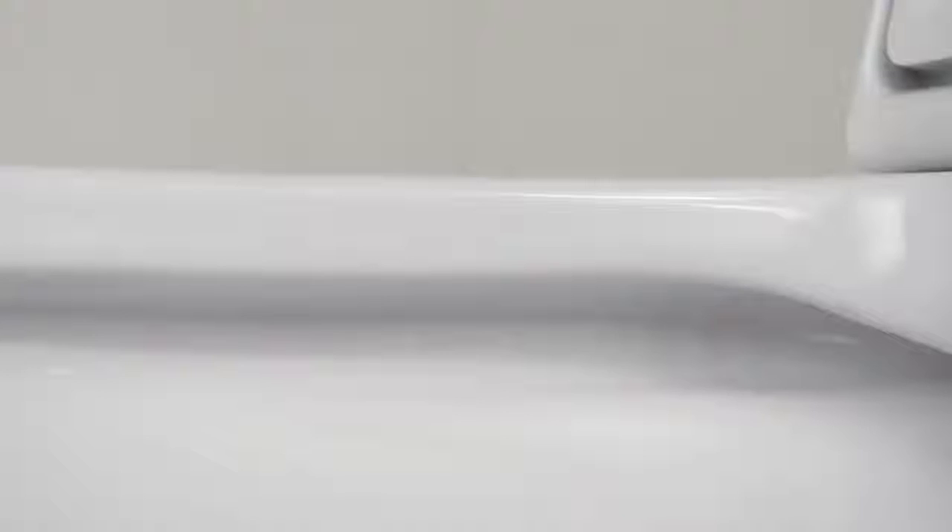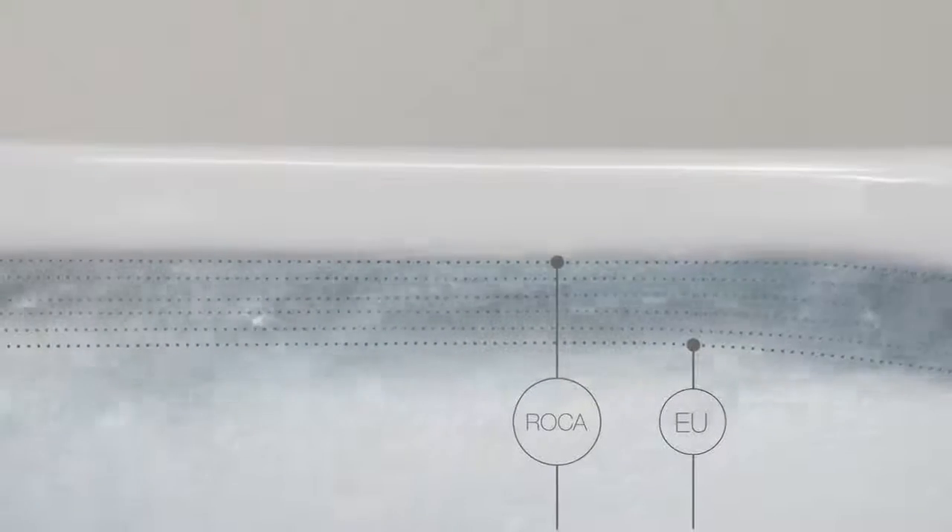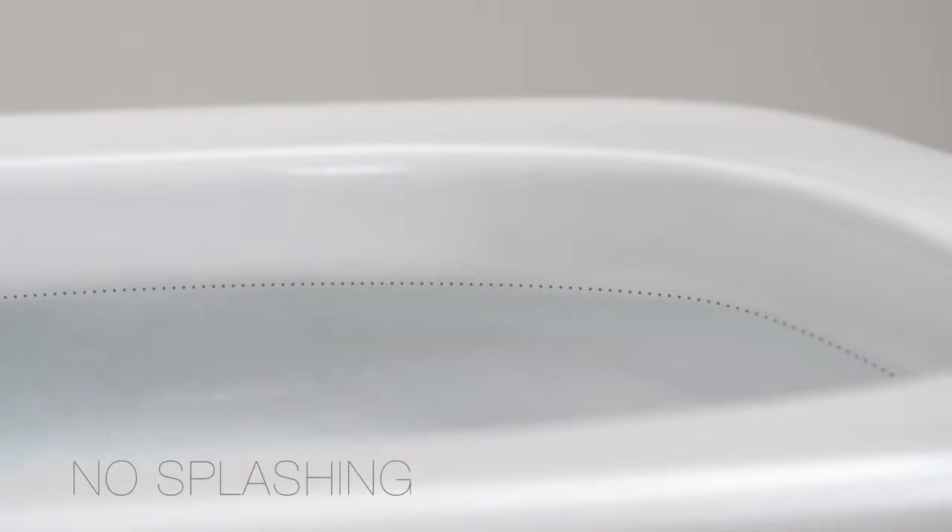The improved design of the toilet allows the water to reach higher around the bowl during flushing, cleaning the whole surface and exceeding the European Union standards. A design that also prevents the splashing of water.